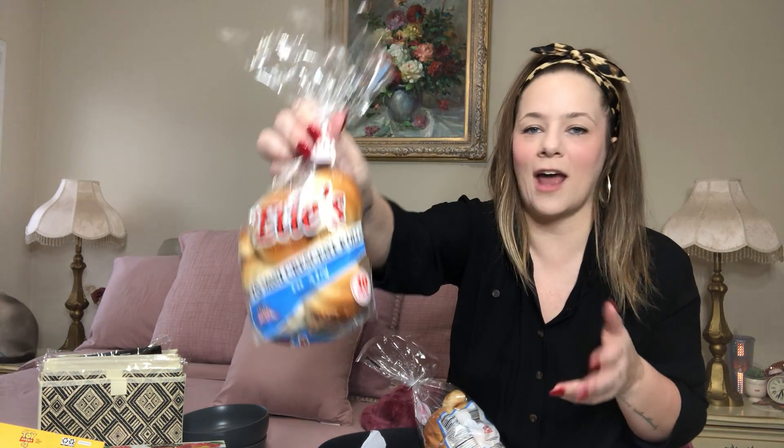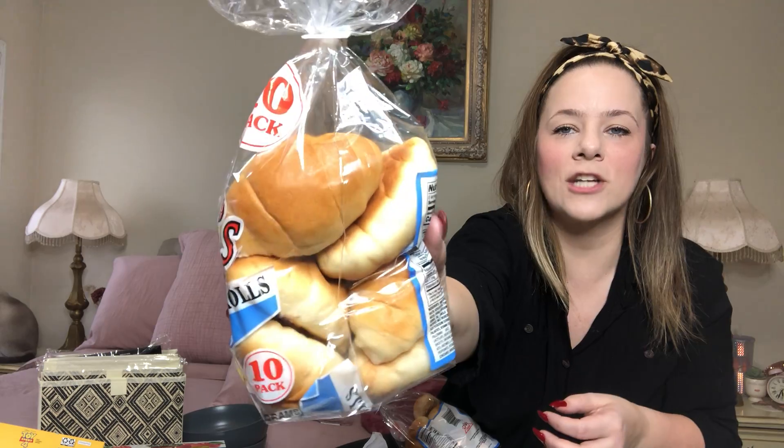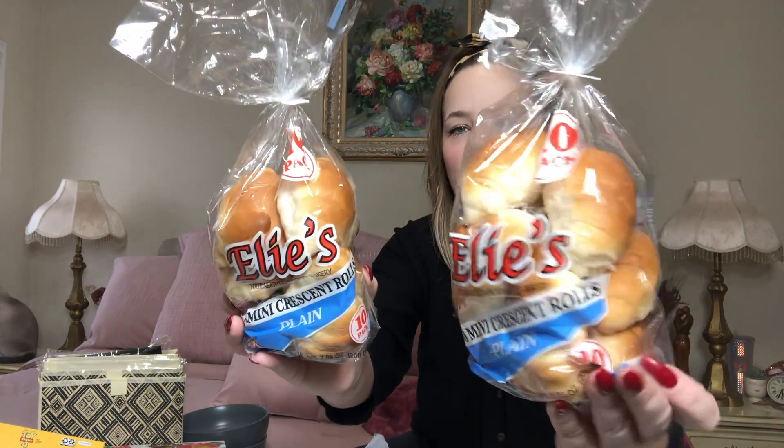They had new croissants — Ellie's has 10 mini crescent rolls, plain. They look so fresh. I grabbed two packs — how amazing is this for a buck a piece? If you don't think you'll eat them all at once, freeze them and pull them out when you need them. I absolutely adore Ellie's — I love their bagels and all their dinner rolls. Also grabbed two packs of Tasty Cakes six-count pecan rolls. I love these when they're fresh at Dollar Tree.